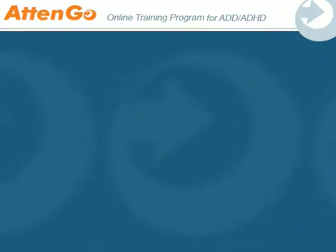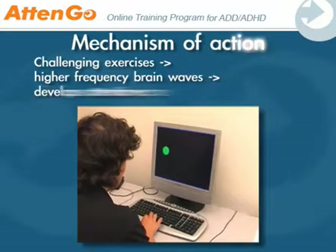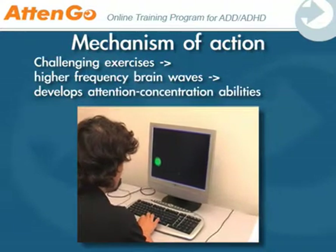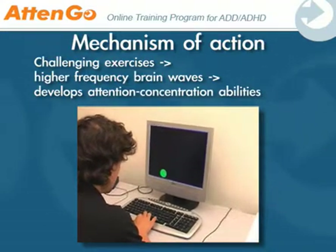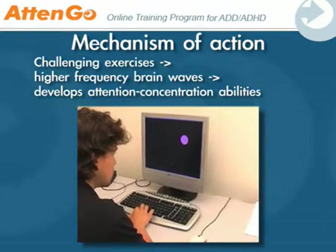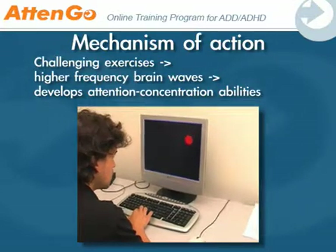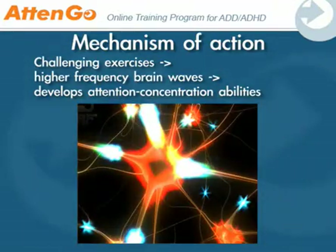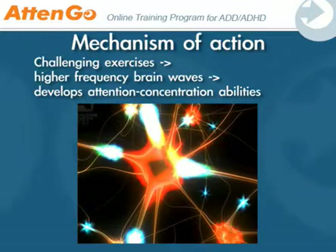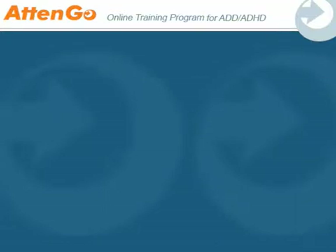Let's have a closer look at Atengo's mechanism of action. When one trains with Atengo, challenging exercises with a real-time feedback system stimulate the brain to produce attention, focus, and related cognitive skills. To achieve this, higher frequency brain waves are produced and more blood starts flowing to the brain's frontal lobes. This also causes an increase in dopamine, which is the neurotransmitter that plays an essential role in decision making and cognition.